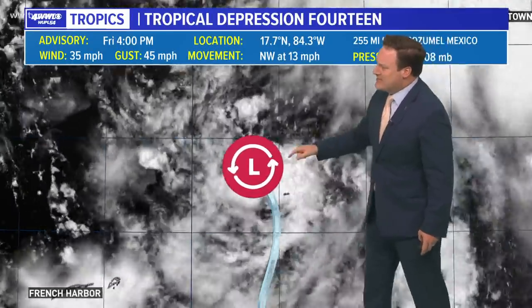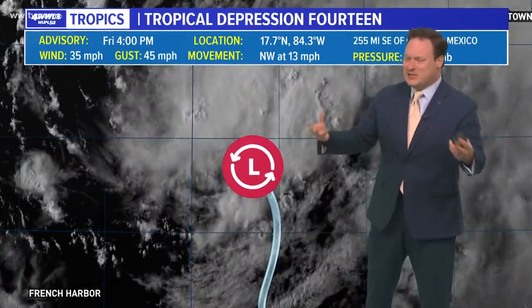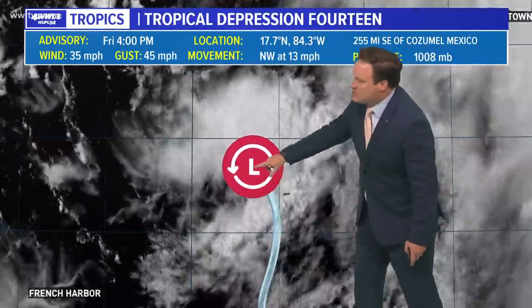We talk about the models going back and forth, but that has never been depicted by the models. The Gulf of Mexico looks like it's going to stay as a not exactly hospitable environment for really rapid intensification.